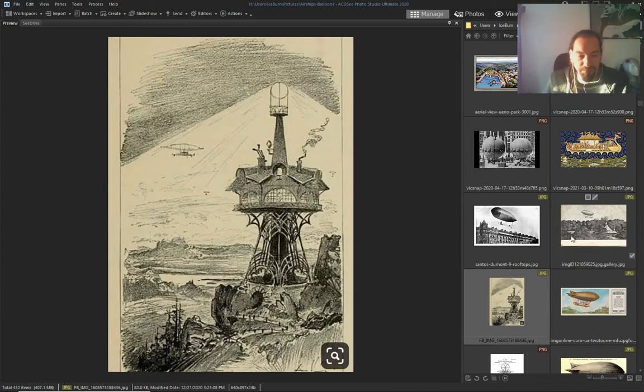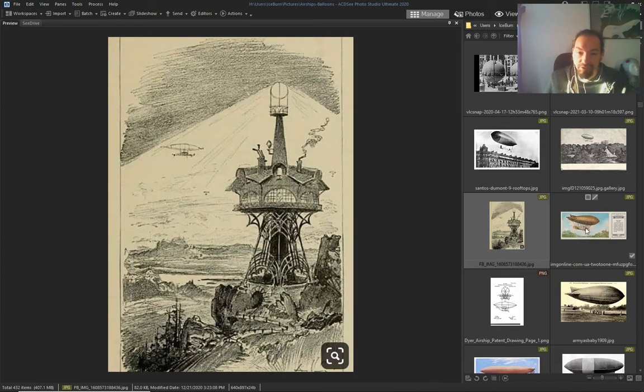I have about 400 pictures, so I'll go fast. Look — an airship landing platform that looks like a lighthouse.